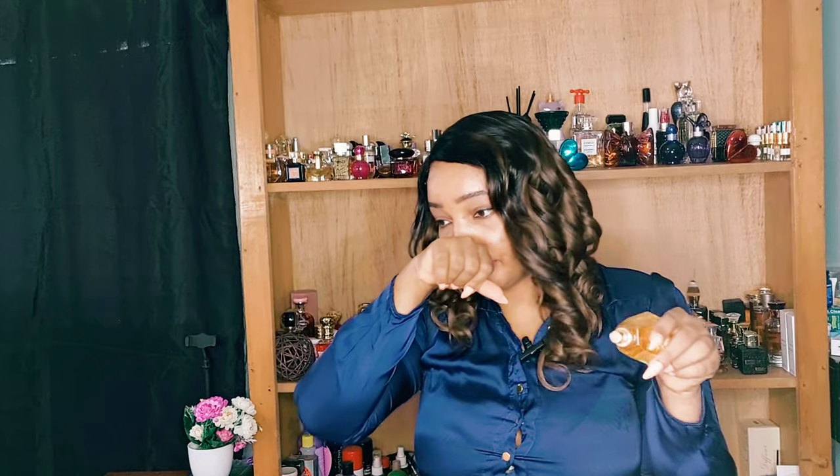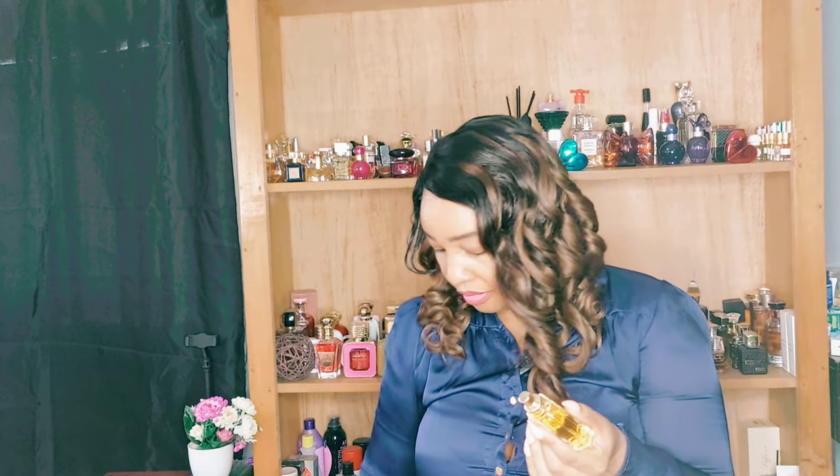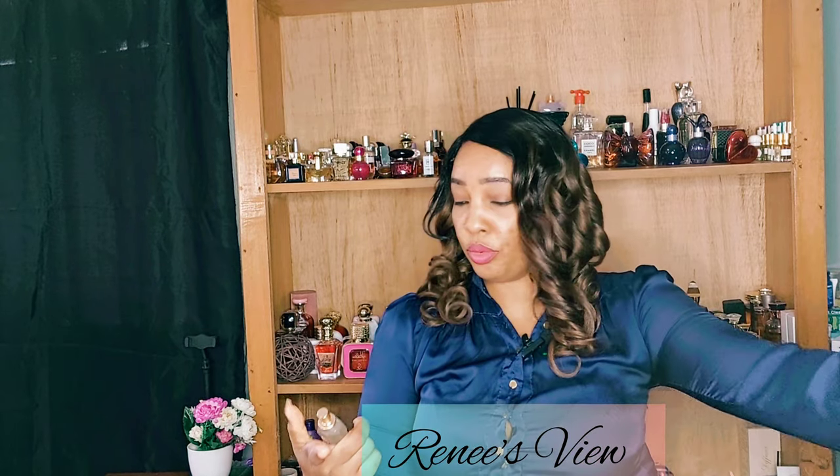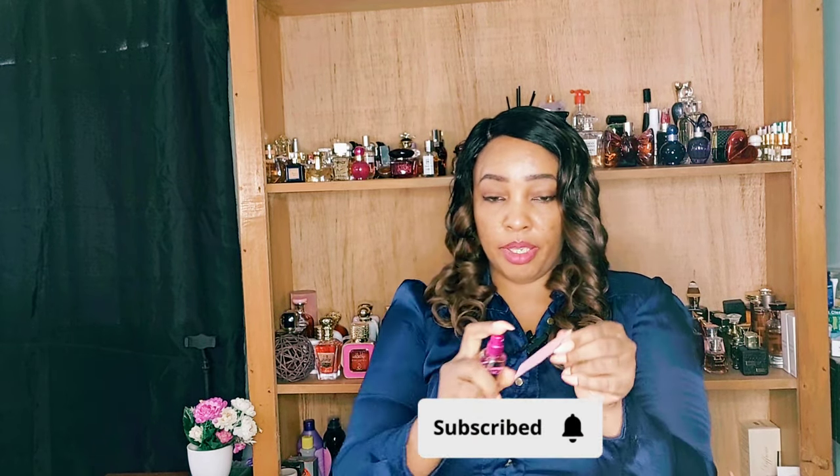I'll tell you what the three fragrances smell like just from sniffing them — they all smell similar — but I'm going to test them individually on paper strips so I can tell you exactly what I get. Let me do the Pink Sugar, then the Shimoki, and then the Soft.